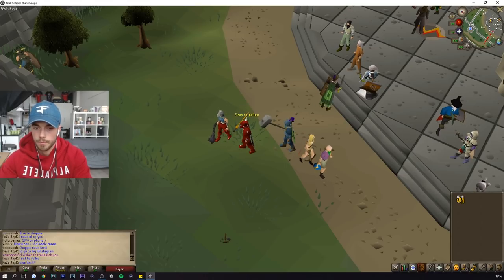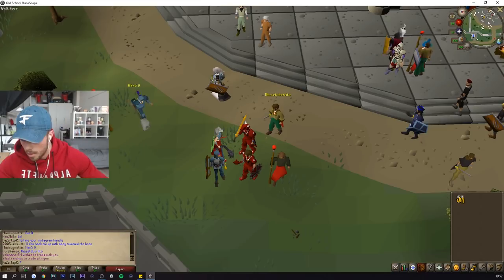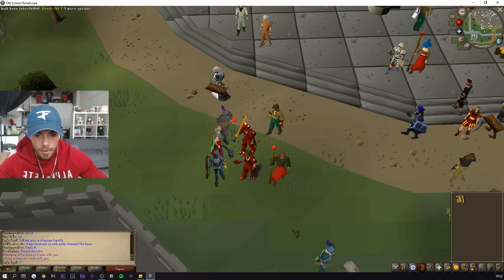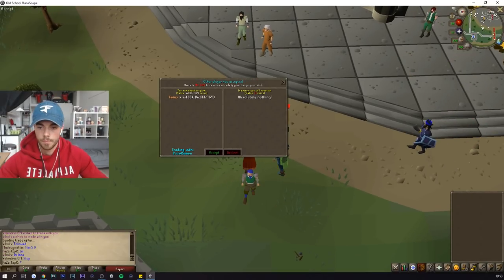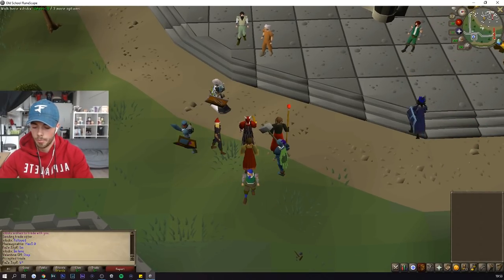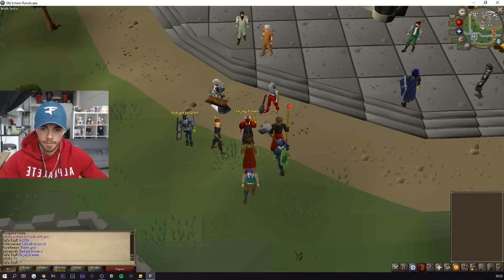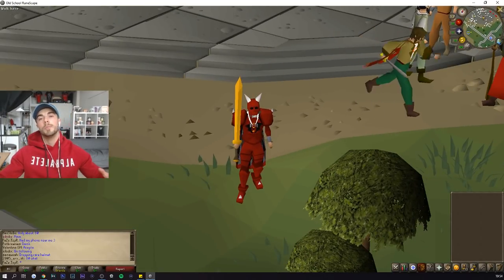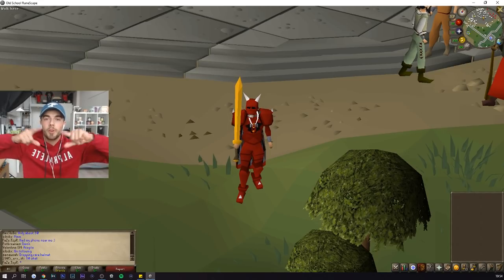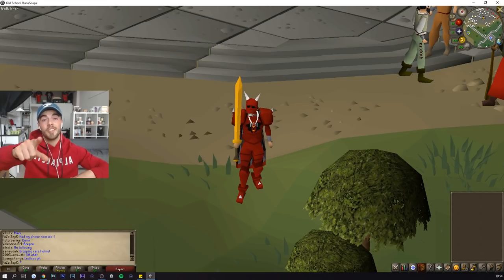One player won four million — easy money. I gave away approximately 20 million total to random people that I wanted to help in the game. Hope you guys enjoyed the video. Leave a like, subscribe, and I'll see you guys later for more fitness content. This was super random — not usually what I do on my channel, but hope you guys enjoyed it. See you guys later!